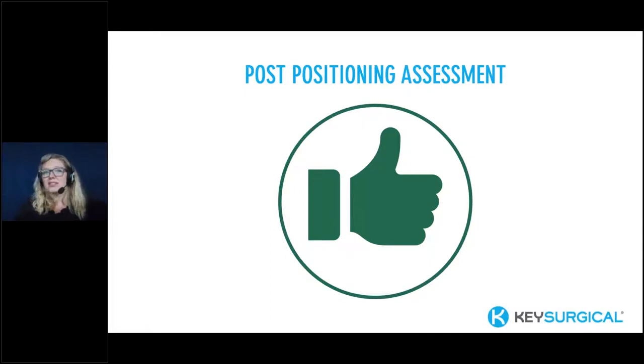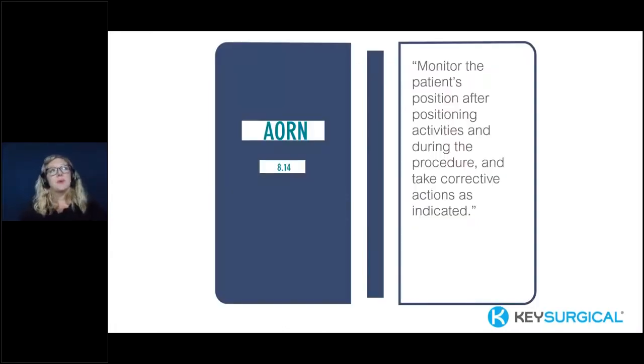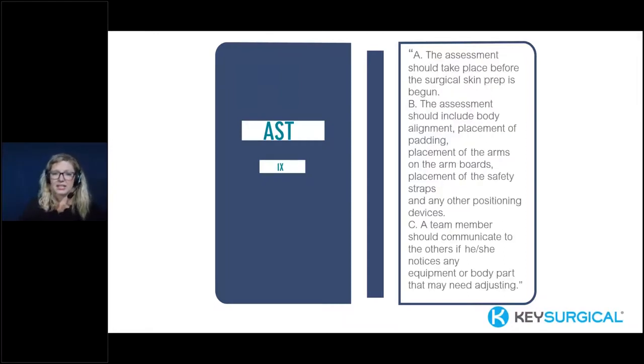Once the patient is positioned, we also need to consider the post-positioning assessment. After the patient is in position, the perioperative RN and the team should reassess the body — make sure everything is where you intended it to be. There's no Mayo stand or table leaning against the patient, no person leaning against the patient (which has happened), and no extra pressure or anything unintended on our patients. AORN guidelines support monitoring the patient's position after positioning activities and during the procedure, and taking corrective action as needed.